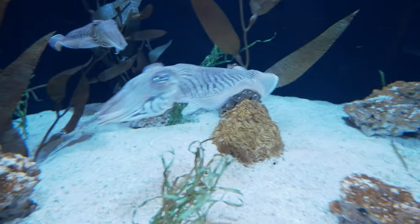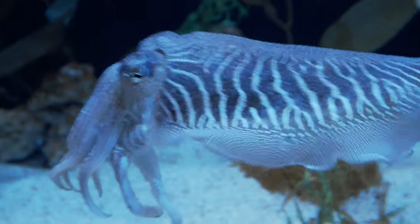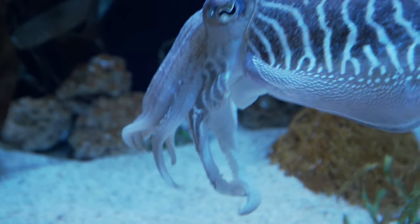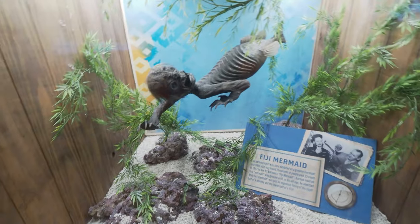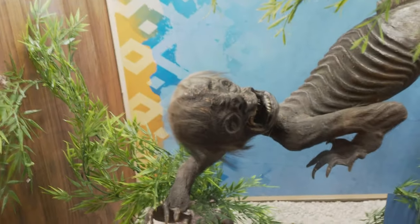Cuttlefish. These are cute and cuddly — is that what that means? I mean, it's not really cuddly looking. I would not cuddle with that so much because I'm not a fan of tentacles. But it is really cool looking. I guess it wouldn't be a curiosity without the old Fiji mermaid. Golly, why would he make that?